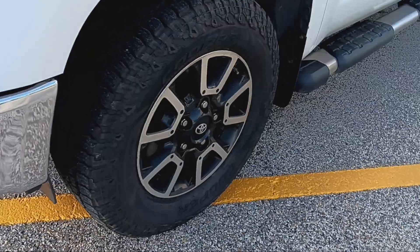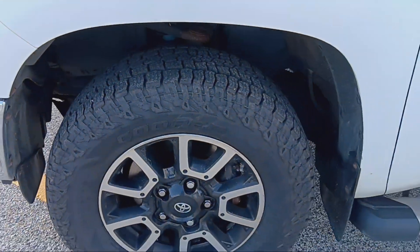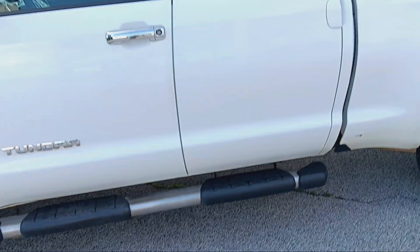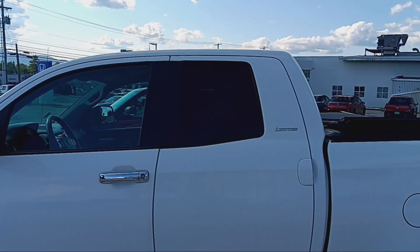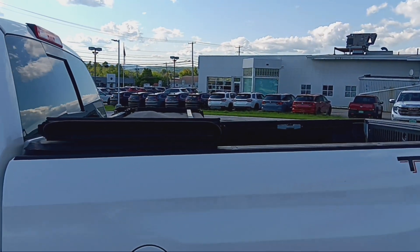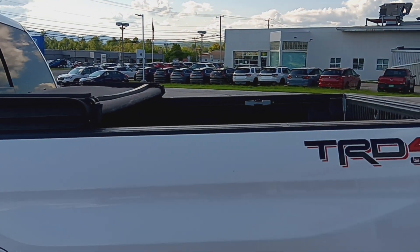Wheels in magnificent shape, no rust, lots of tread left in those tires. Got running boards down the side, tinted windows in the back, tonneau cover on the back. Notice I folded that over so you can see it's a tri-fold tonneau cover.